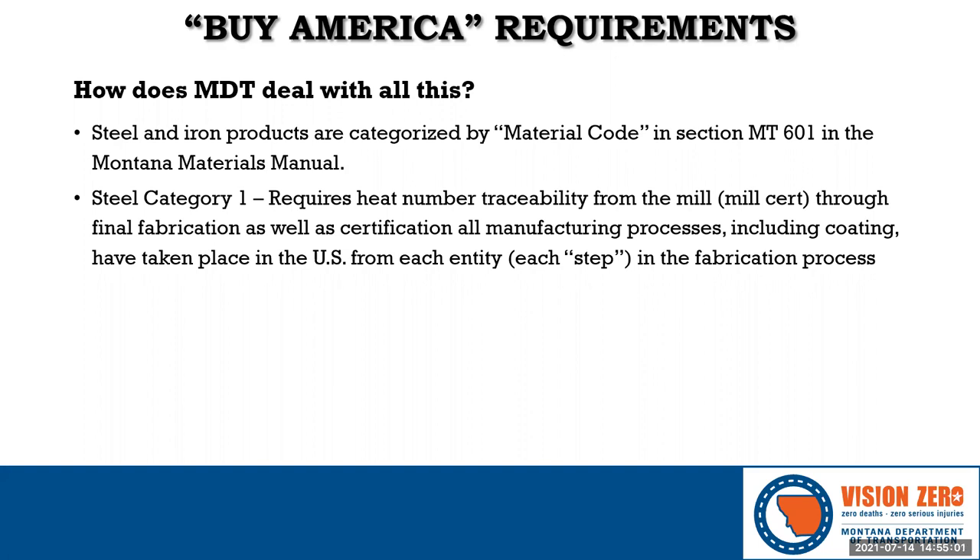The seven Category 1 material codes are: box beam guardrail, W-beam guardrail, structural piling, pipe piling, sheet piling, structural steel, and structural steel plate.